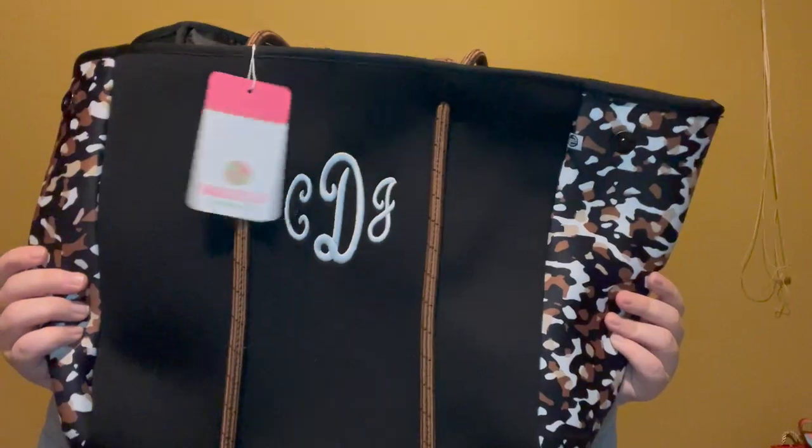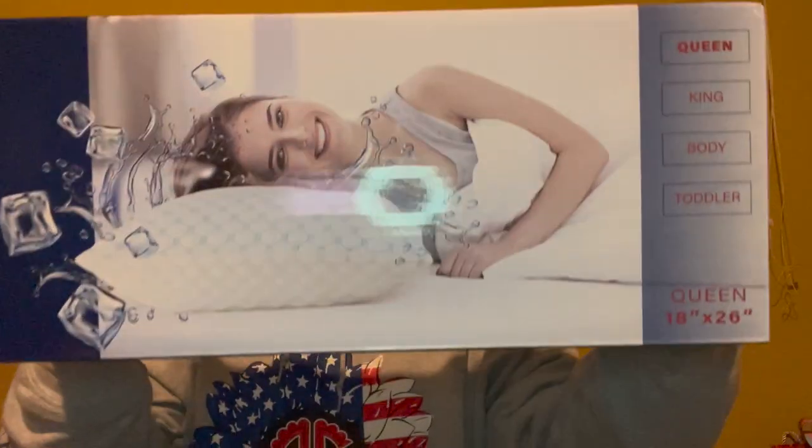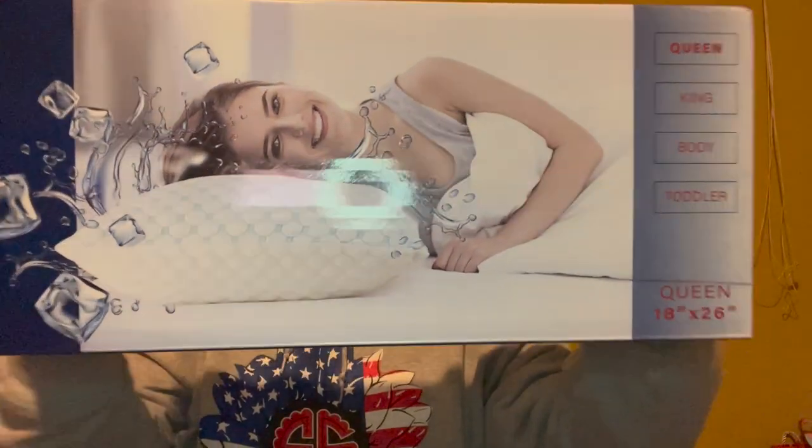His mom got me this super soft Hillary Radley button-up in a light gray almost bluish color — super soft and super cute. She also got me this monogrammed, water-resistant bag from a boutique called Marley Lilly. They go to the lake all the time so she got it so I could take it on the boat. My sister got me this memory foam cooling gel pillow — I really needed a new one since mine is about four years old.